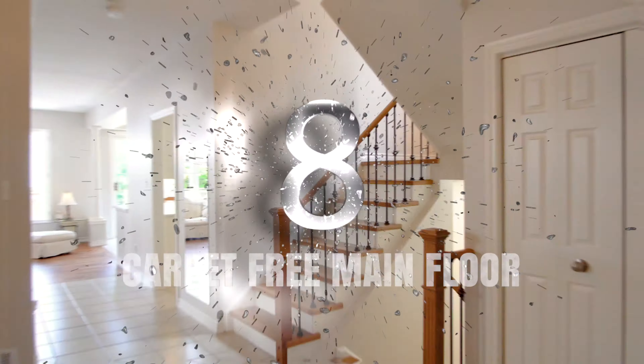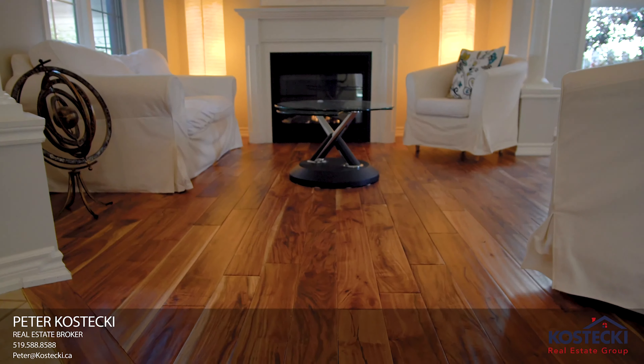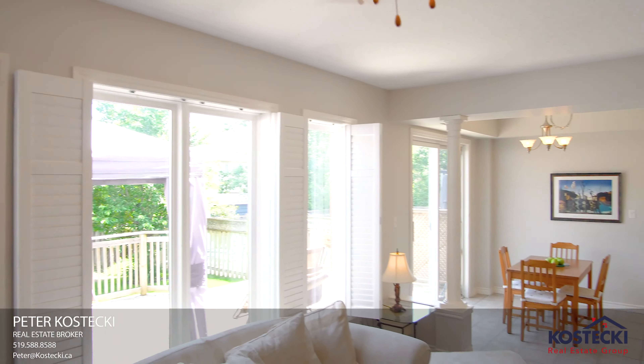Number 8: Carpet-Free Main Floor. You'll love this main floor layout. It features 9-foot ceilings, exotic walnut hardwood flooring, separate dining, and plenty of natural light.